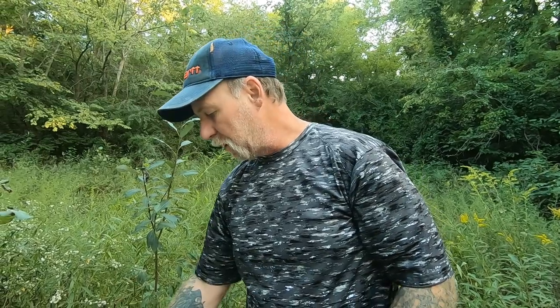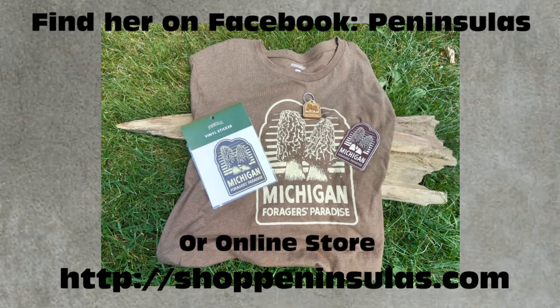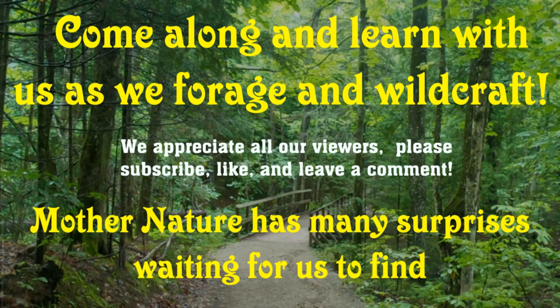Dawn is going to put a link in the comments below for a new company that started in Michigan — for foragers and homesteaders — called Michigan Foragers Paradise. Sherry is a very personable woman; check her out via the link in the comments. Safe and happy foraging, guys.